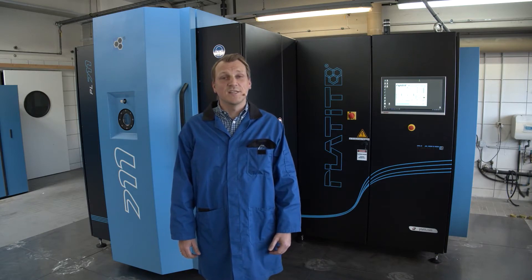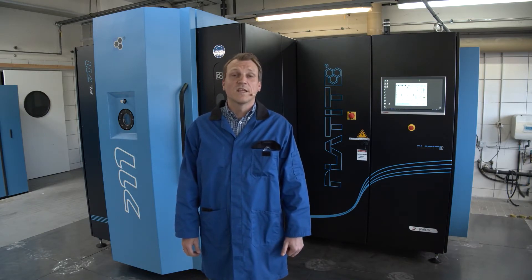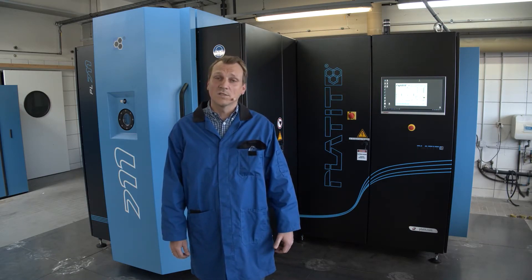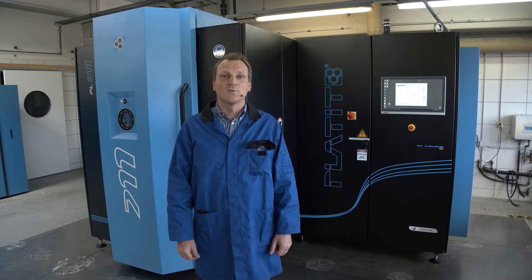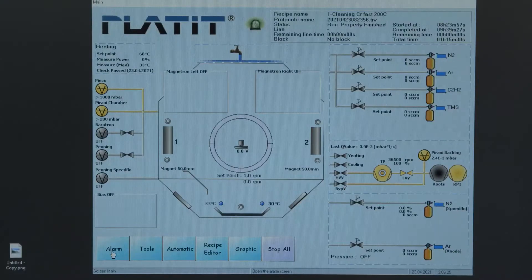Speaking of the footprint, the machine has a length of 3.5 meters, a height of 2.3 meters, and a width of 2.2 meters. All necessary media — power, water, and gases — are connected on top of the machine, giving easy access to all service doors around the machine. With our HMI you can easily see the status of the machine and its components, as well as the status of recipes — for instance, which recipe step is running or how much time remains until the process is finished.